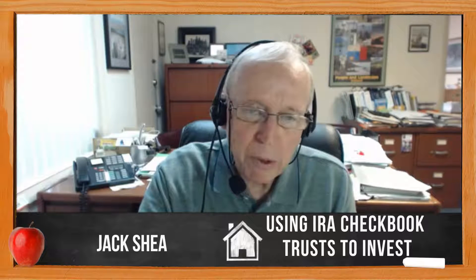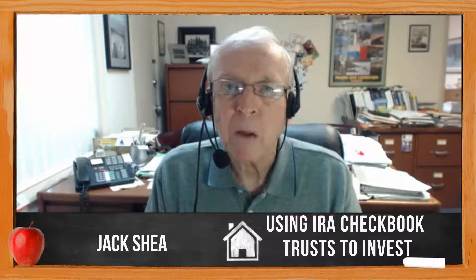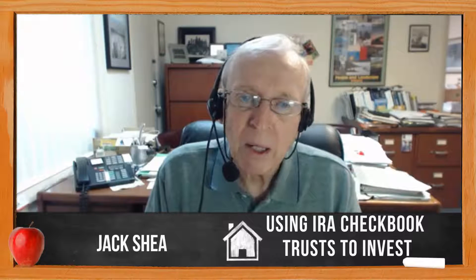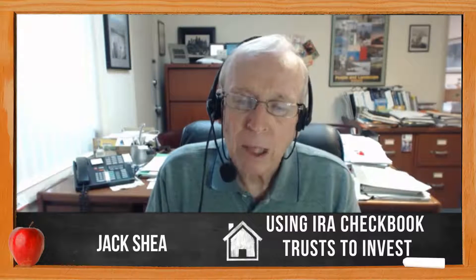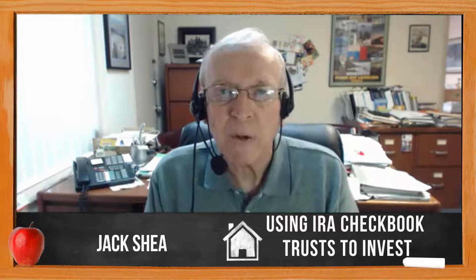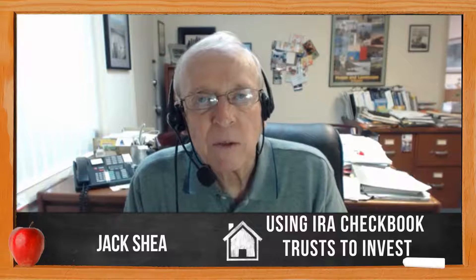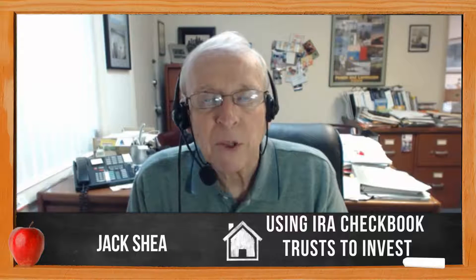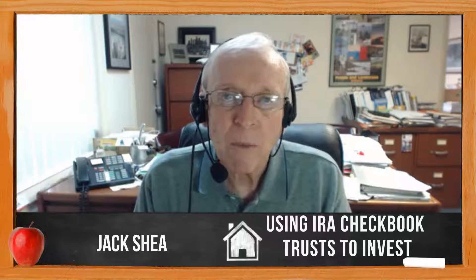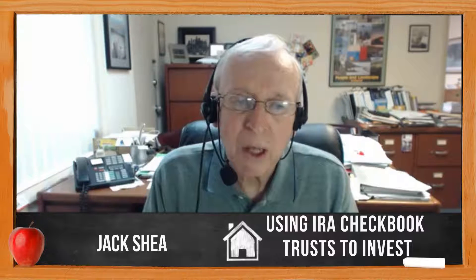If you can use a few hundred or thousand dollars of your IRA funds to option a property or option notes — whether you sell the contract or close on it — that's a high use. You can also put a contract on a property with your IRA funds and sell the contract. That operates about the same as an option. You can have a 60-day close and in the meantime find an investor to sell that contract to.